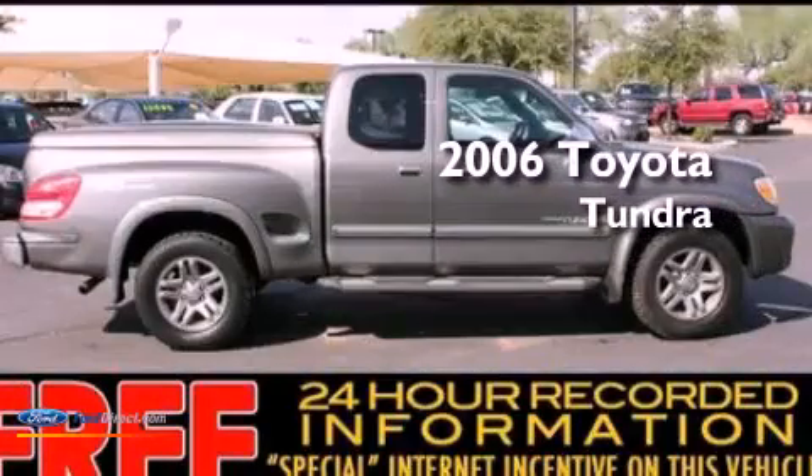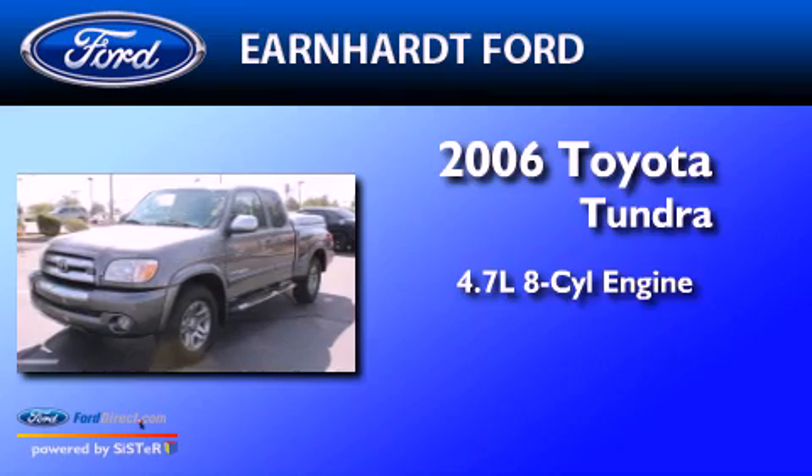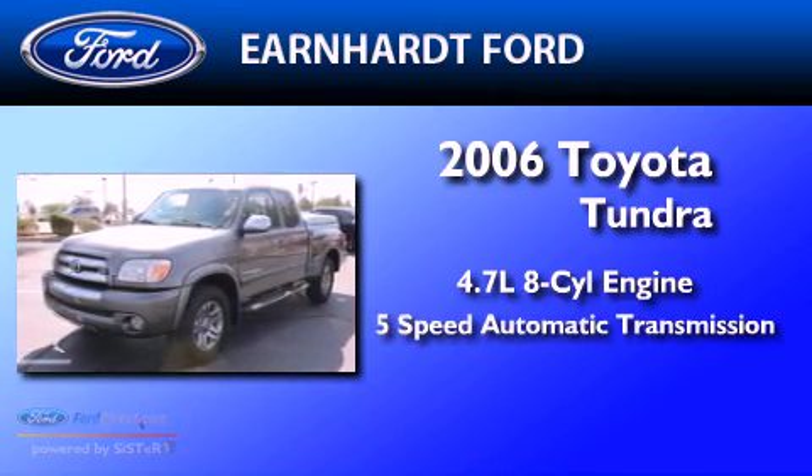This is a 2006 Toyota Tundra. It has a 4.7-liter, 8-cylinder engine and a 5-speed automatic transmission.